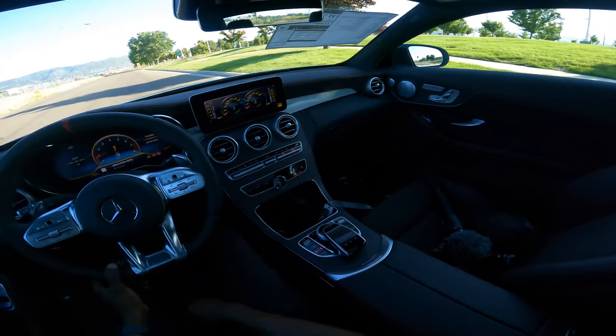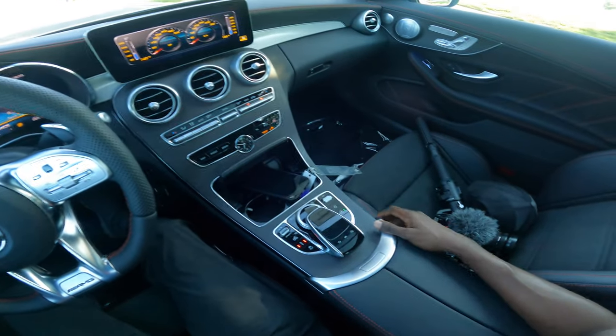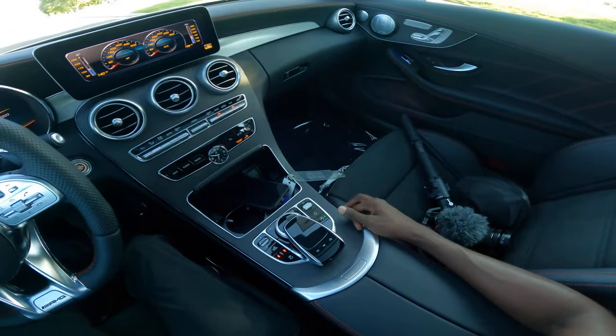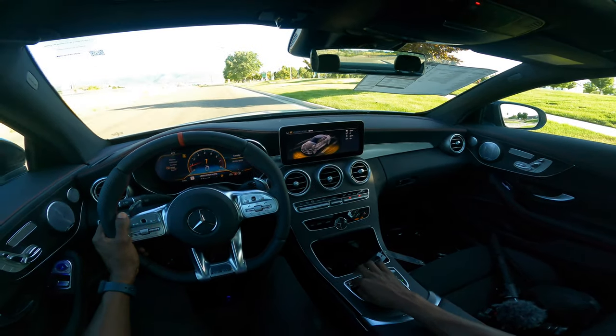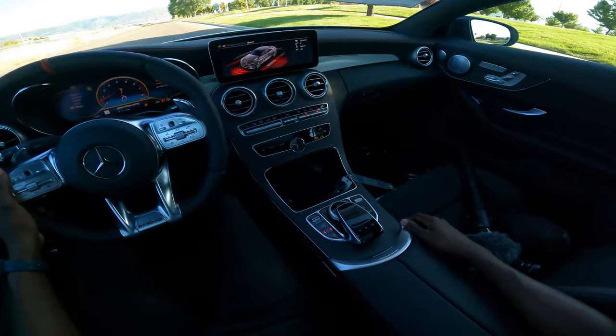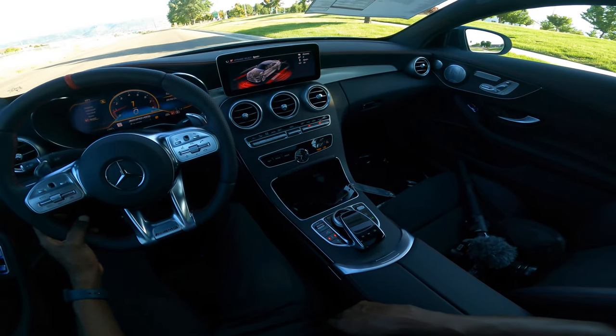Let's stop and take a look at the center console — this is the old generation, you're not going to see this again. There are multimedia buttons on the right, eco mode, Dynamic Select options — we've gone through Sport and Sport Plus — and also suspension control, traction control off, and manual mode.